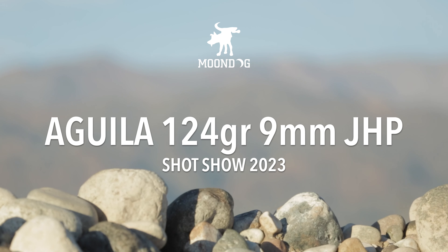Aguila is one of the largest ammo makers in North America, and at this year's SHOT Show they wanted to show me their newest nine millimeter jacketed hollow points. Hey, Moondog here. We're at SHOT Show 2023 at the Aguila booth, and we have Luis who's going to be showing us their newest centerfire pistol cartridge.